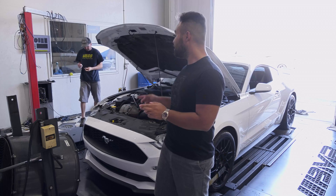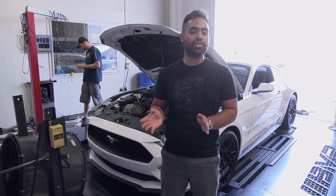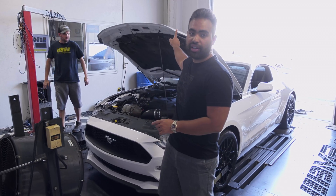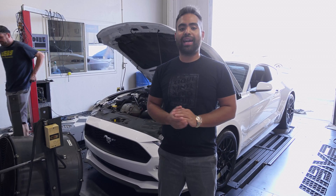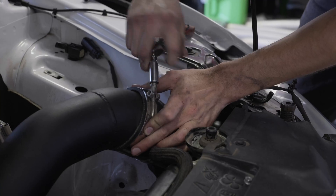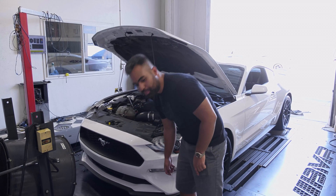The 2018 and up Roush intake does have a closed box. The 2015 to 2017 is not closed — it uses the hood to actually close the box. And last but not least, we're going to be using the Full Race cold air intake. That is an open filter element that sits lower in the bumper and it is not closed.